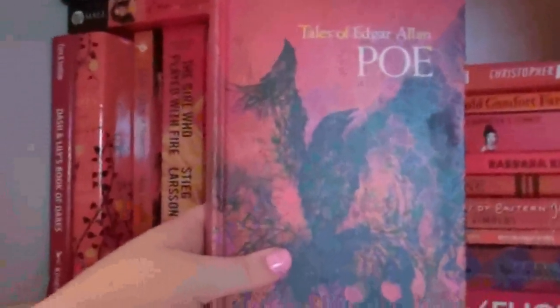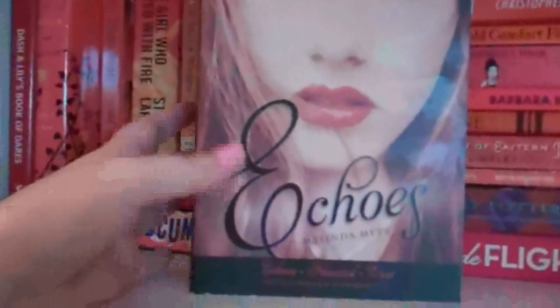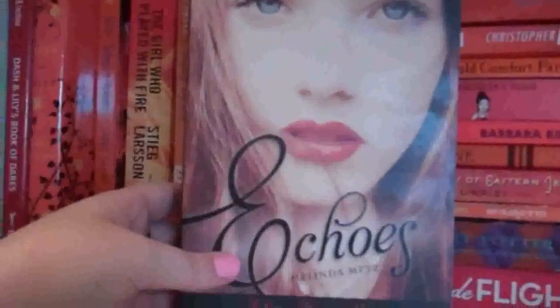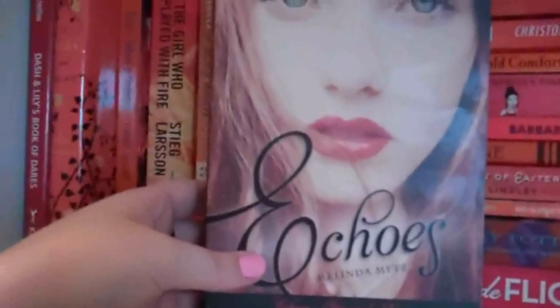Tales of Edgar Allan Poe, because he's the shit. Echoes by Melinda Metz — this is the whole series: Echoes, Haunted, and Trust. I love the cover, and it was in the Amazon bargain bin for maybe two or three dollars.